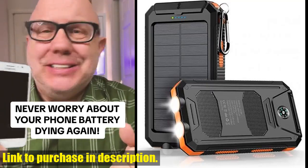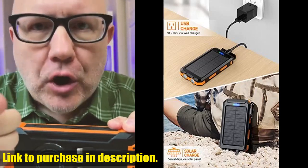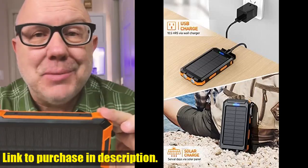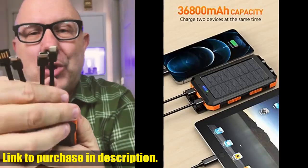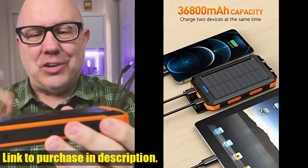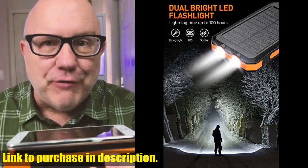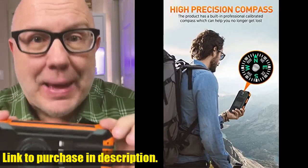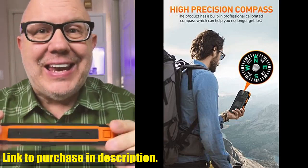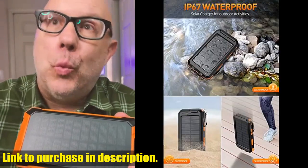Hello and welcome to Tech24. Today, we're taking a look at the must-have gadget for anyone on the go: the Powerbank Portable Charger Solar. This powerful 36,800 mAh waterproof portable external backup battery charger is a game-changer for anyone who relies on their electronic devices. With built-in dual QC 3.0 5V 3.1A fast USB and a handy flashlight, this device has got you covered, no matter where your adventures take you.